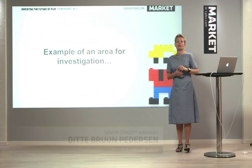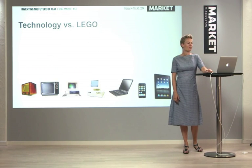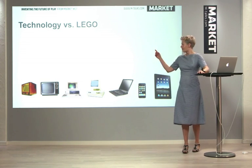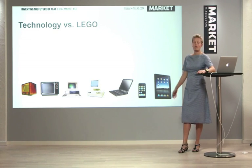Now I'd like to give you an example of one of the things we've developed in this department. It started with looking at the technology and then looking at the Lego brick. If you look at technology, we have development from the first old TV, to personal computers, and now to tablets.